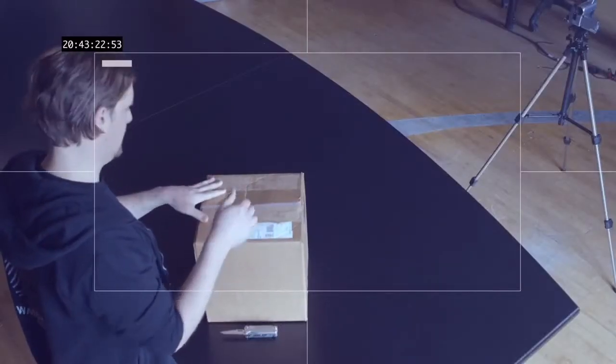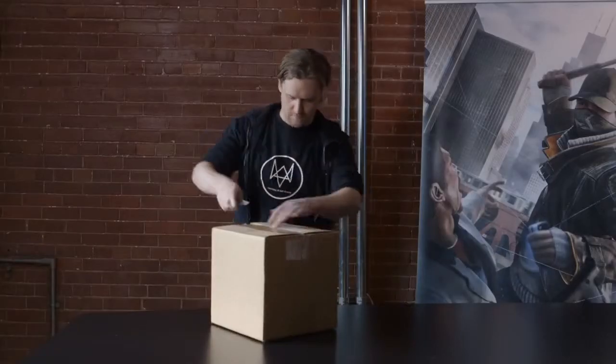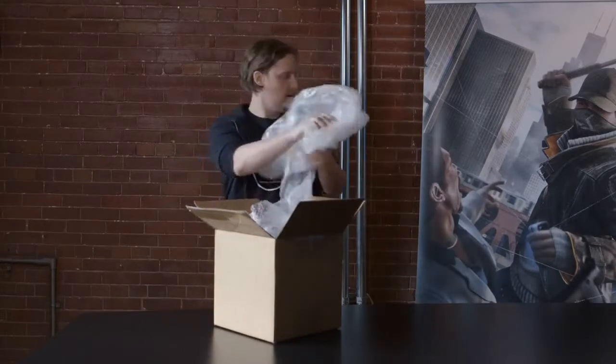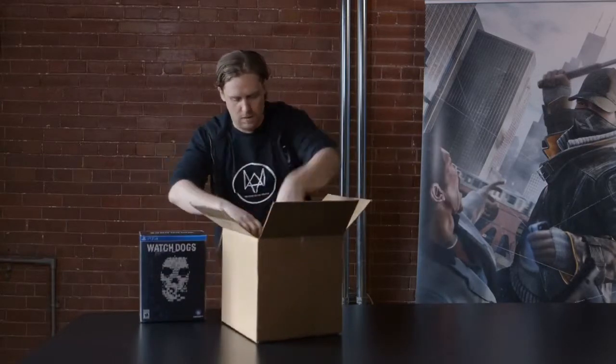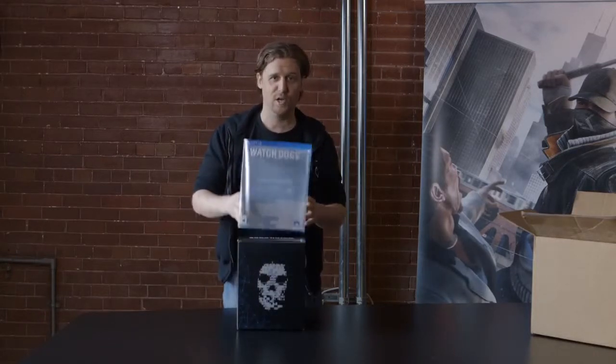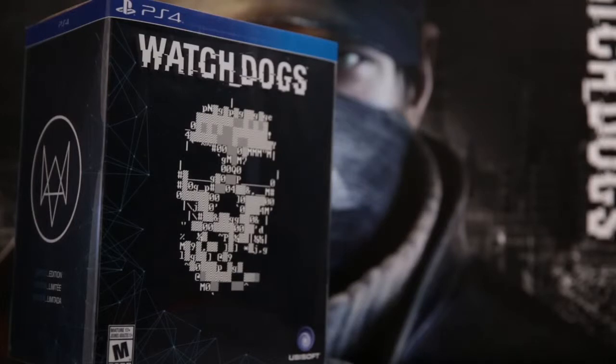So I have the box right here, let's have a look at this bad boy. Your Watch Dogs limited edition will come in this very cool looking box, and on it of course is sporting the ASCII skull. Now the ASCII skull, referencing DedSec of course, is a very strong symbol representing the hacker community.